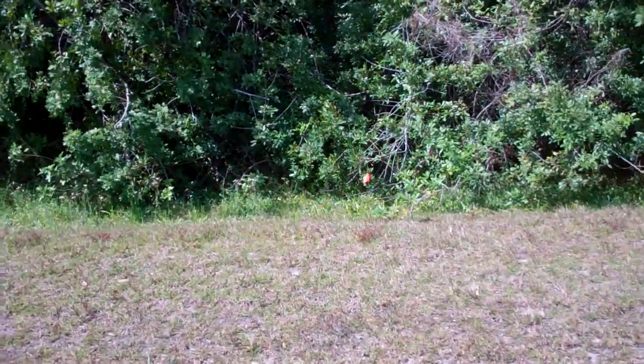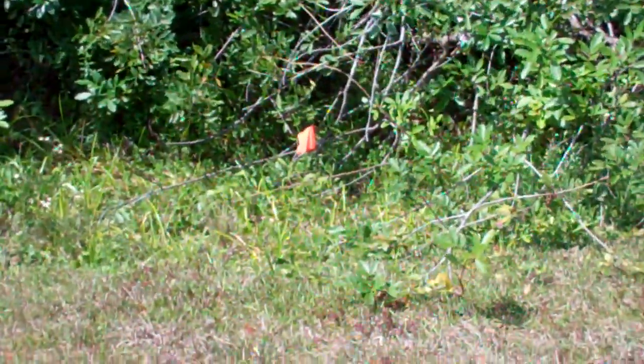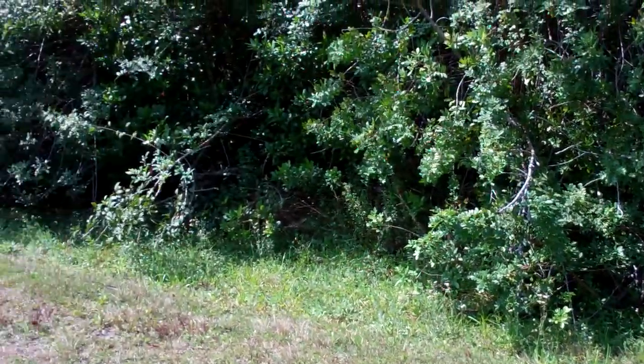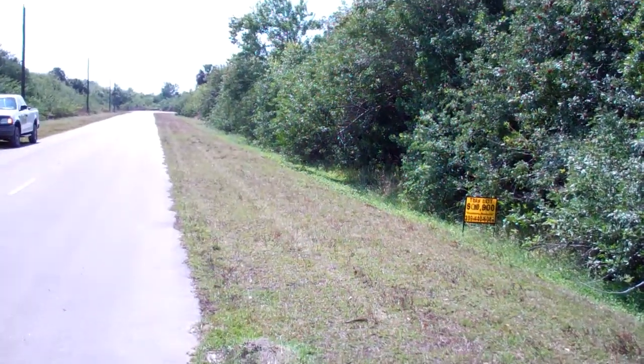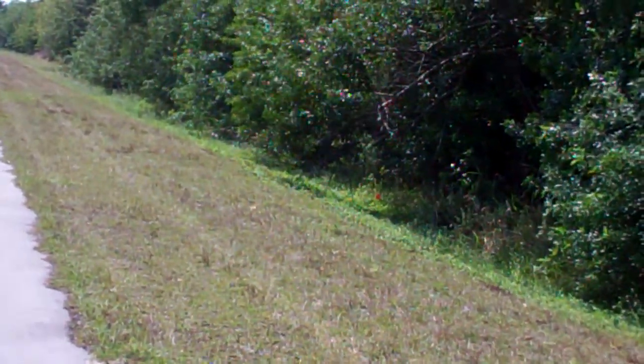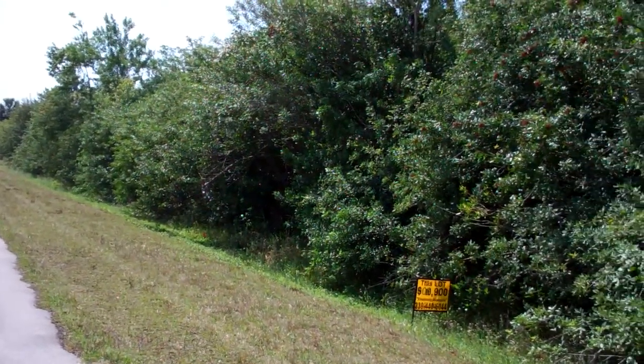The property goes from this flag over here all the way to the other flag over there, and 680 feet towards the back.